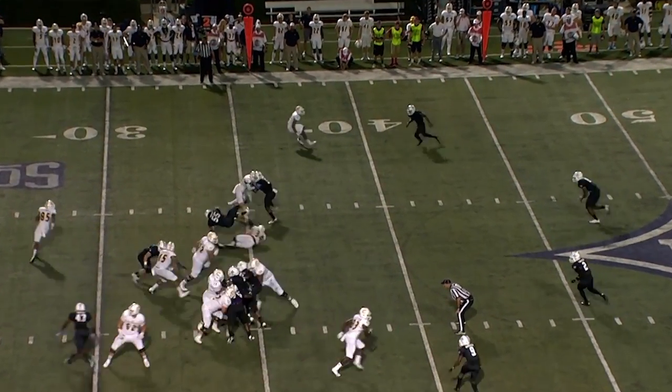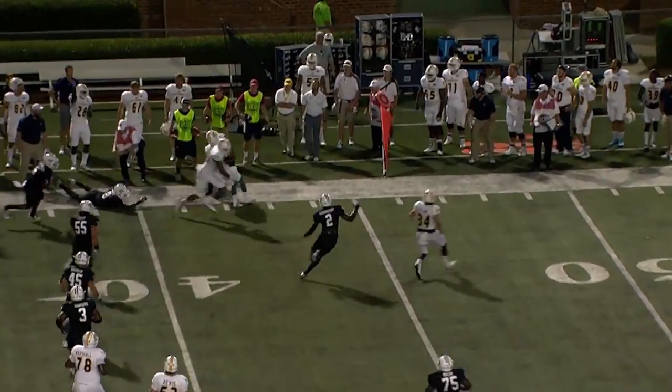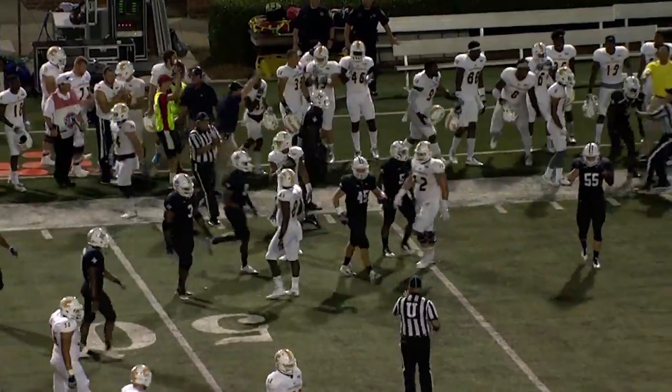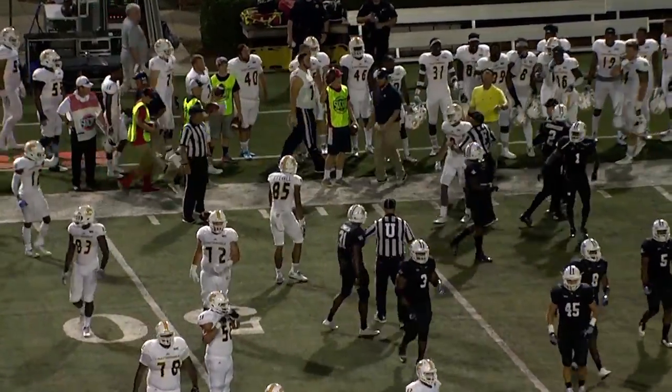Sends Stovall in motion, and Stovall gets the carry, trying to turn the corner far side, gets a block from a receiver, turns it upfield, and gets a first down. That didn't look like it was going anywhere until he got one final block, and there was just enough room after the block.